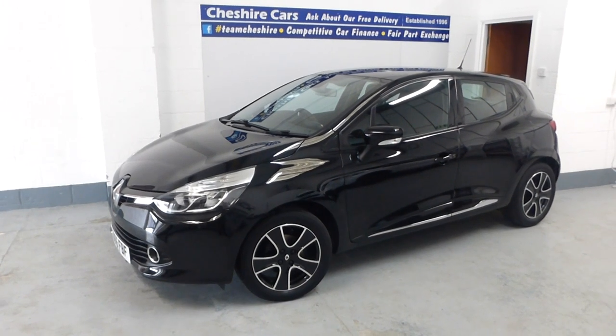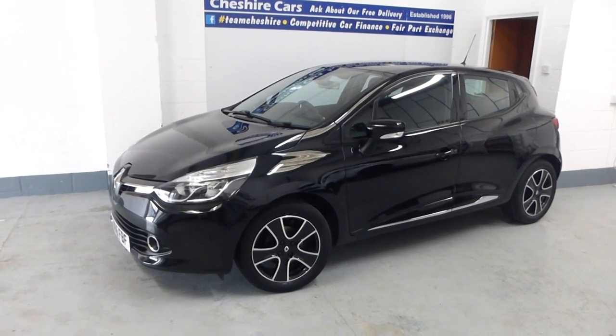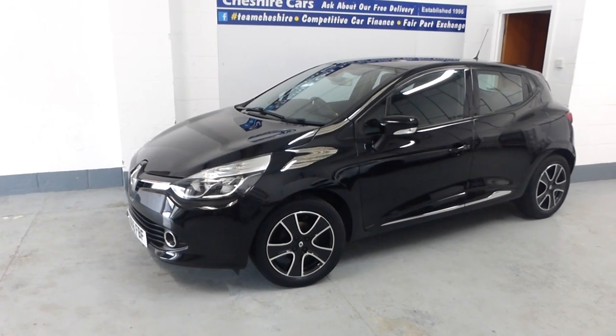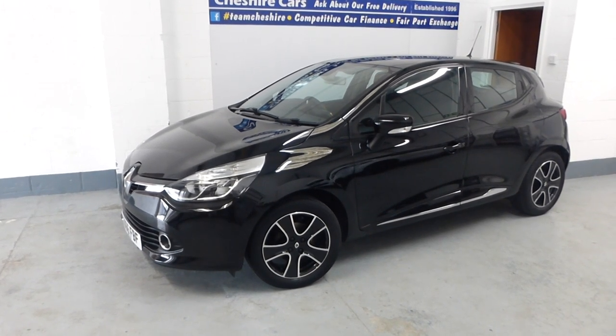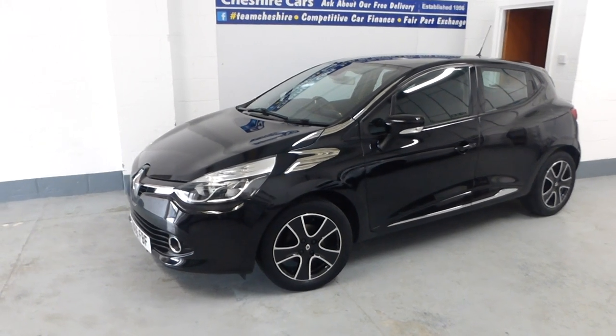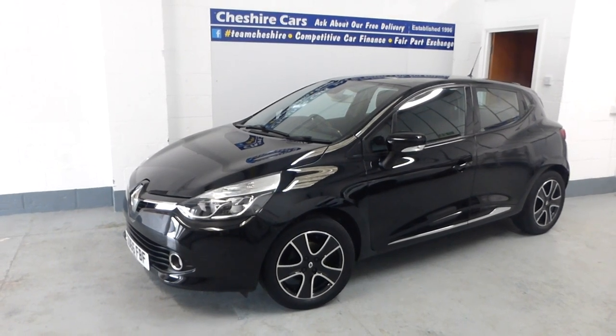It's a Dynamic Navigation with upgraded wheels, LED daytime running lights, auto headlights, satellite navigation, touchscreen media, and Bluetooth. About the only thing it hasn't got is rear parking sensors, and you can have those fitted for around £250.